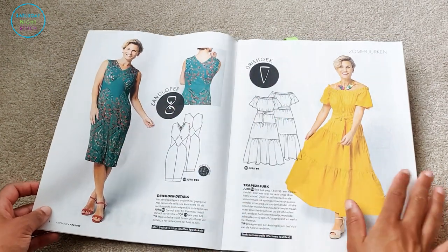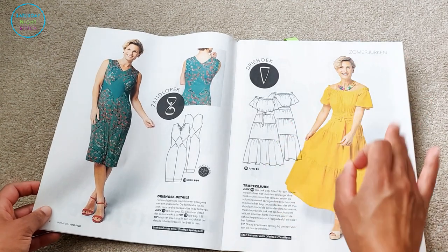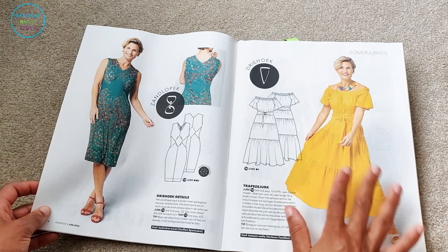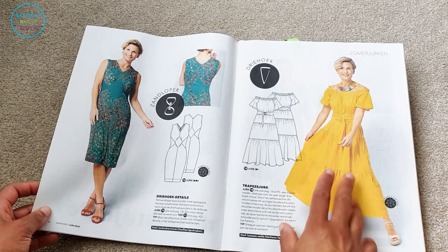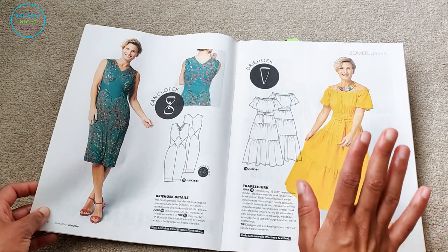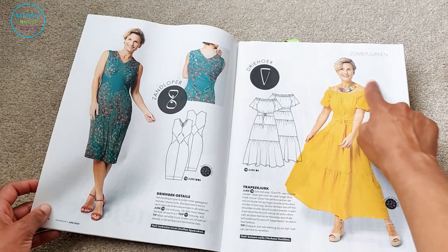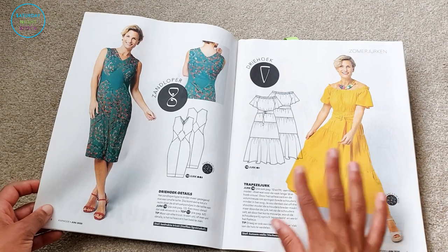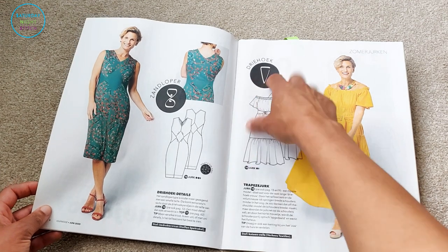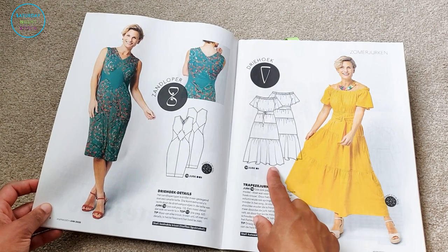This dress is me — it's yellow, it's voluminous, it's a maxi skirt, and it shows off the shoulders. Three things that tick typical me boxes and I want to make it. The only issue is I don't have a yellow cotton lawn or cotton poplin fabric, so I'm stuck making it with a viscose, but I still think it's going to look fabulous. It's got raglan sleeves and an elasticated shoulder band — beautiful. According to their classification it's a carrot shape, which I don't think I am, but beautiful regardless.